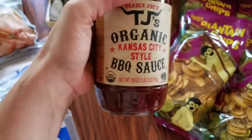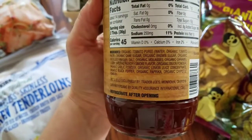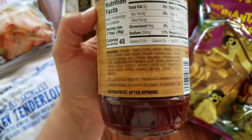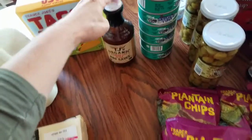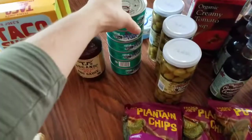We also picked up this barbecue sauce. We have not figured out how to make all of our dressings and condiments yet. We are getting better — I finally learned to make ketchup, which I'm so excited about — but barbecue sauce is not something we've figured out yet. You can see it has fairly clean ingredients compared to a lot of store brand stuff. My husband really likes that particular one, so we picked that up.